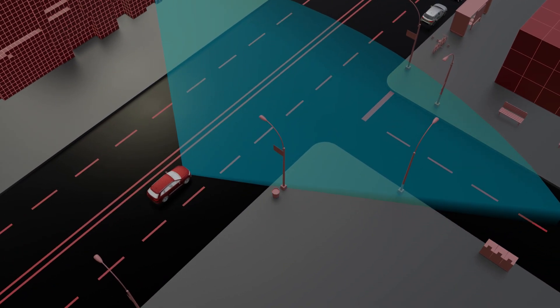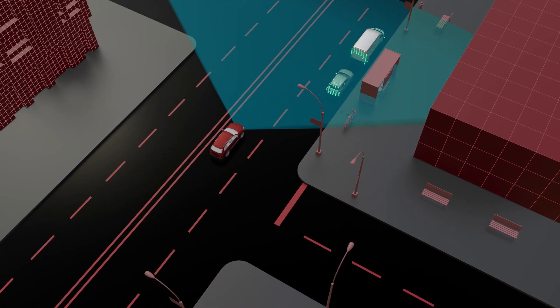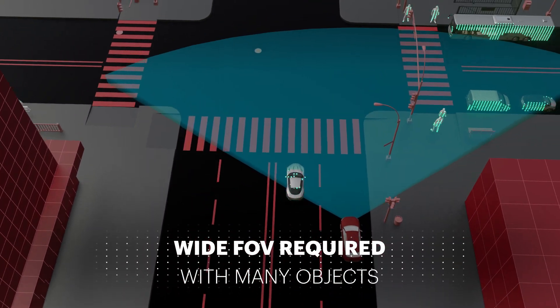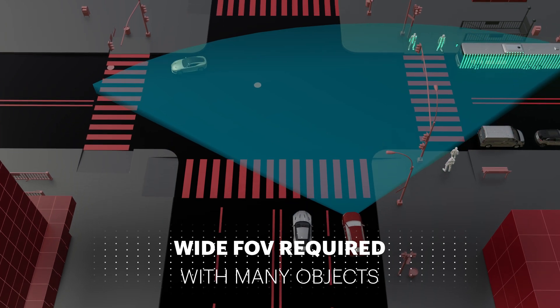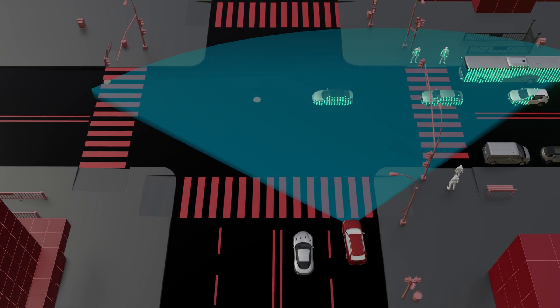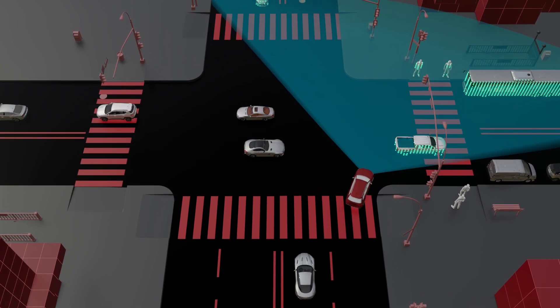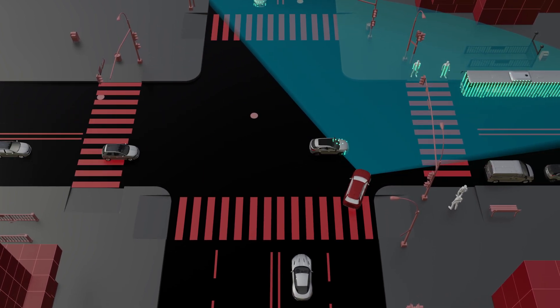In our scenario, even more traffic has been added. The radar must perceive that a new object has entered the scene on the edges of its field of view while tracking all the other objects. Again, easier said than done — replicating such a scenario in the lab with current equipment is practically impossible.